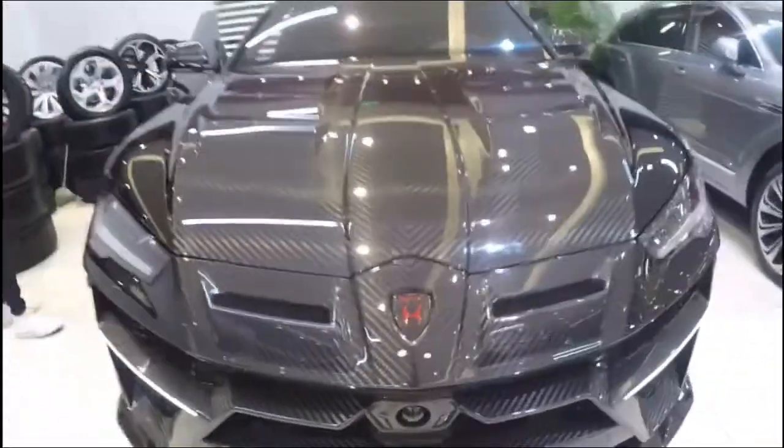This is the Lamborghini Urus First Edition. This is a very, very specific edition, guys — it's not happening every day.